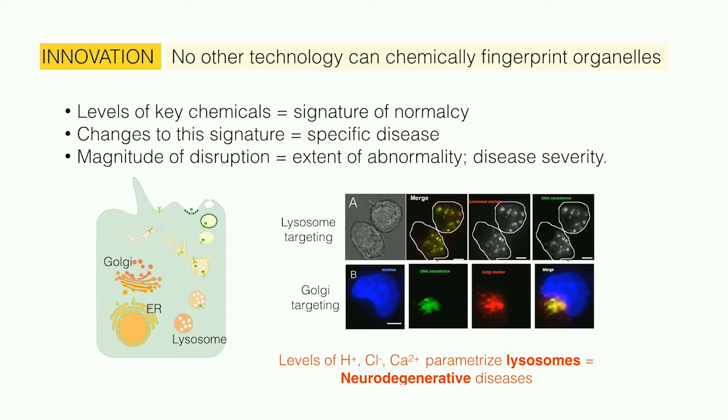We've been able to send our probes to different organelles of the cell, such as the lysosome — which is the stomach of the cell — and the Golgi, which is really a sorting station.